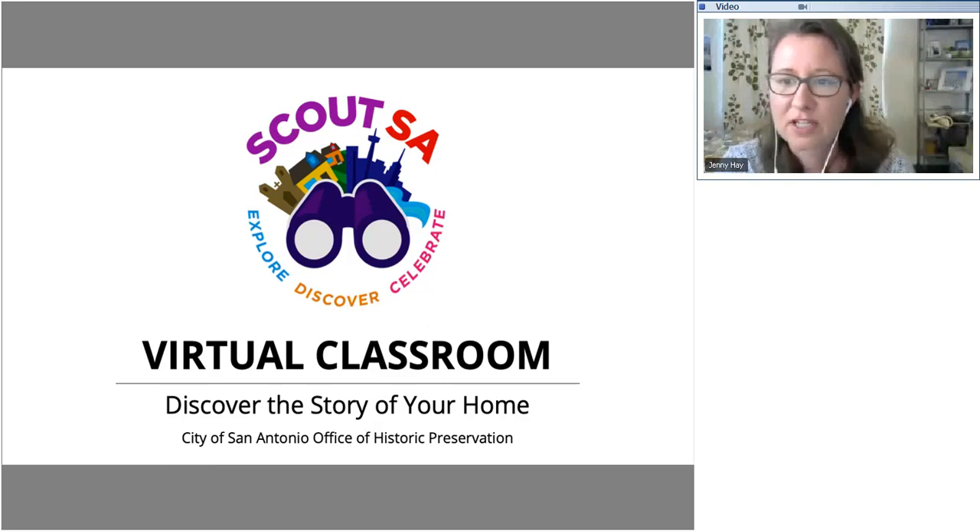If you aren't already familiar with Preservation Month, it's an annual nationwide celebration held each May where we celebrate our city's built and cultural heritage. Typically it involves a variety of in-person activities, but this year OHP has moved pretty much everything online so that we can celebrate safely. Today's presentation is part two of two. Last week I spoke about the development history of San Antonio, and together we explored our legacy neighborhoods and some of the architectural styles that make them distinct.